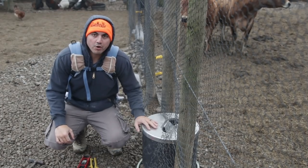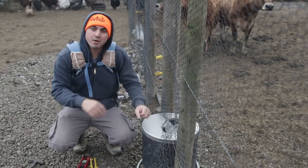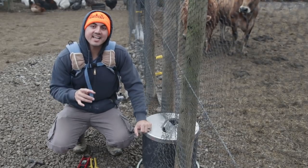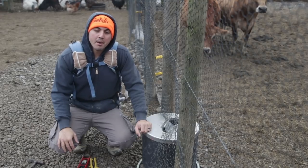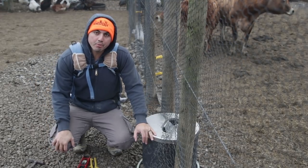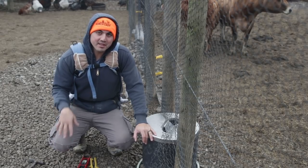Putting this waterer in between the fence line so that two paddocks could use the same waterer — that idea saved us money, saved us time. It was a great idea, but not everything that we did on our recent project here to improve this place was a great idea. We did a couple things wrong, and I'm going to tell you about them in the video.